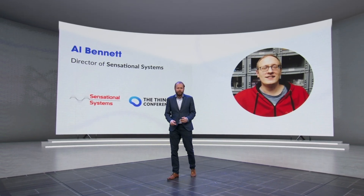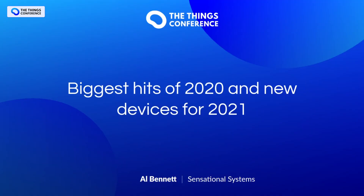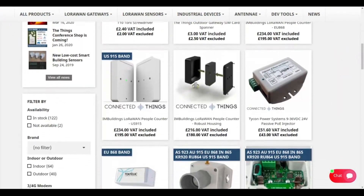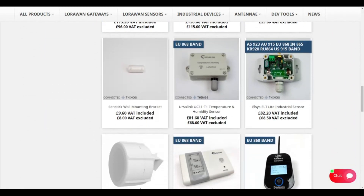Welcome back, and next up is Al from Sensational Systems. Hello, I'm Al from Sensational Systems and ConnectedThings.store. We're one of the biggest online LoRaWAN retailers. Last year you might have seen us at the Things Conference running the conference shop. Unfortunately we're stuck here in the workshop, but next year we hope to be back doing the same. I thought it'd be good to do a little roundup of the new devices and sensors that we've had in 2020 and look at some of the new stuff we've got coming in 2021.